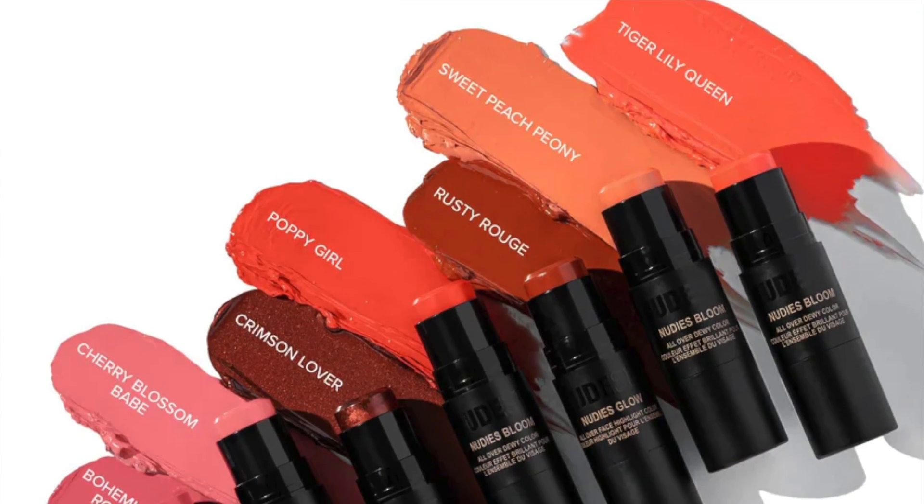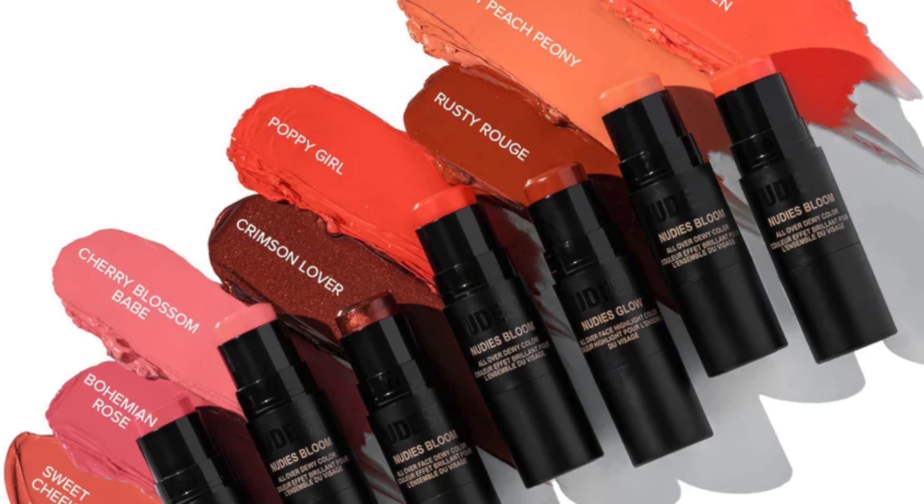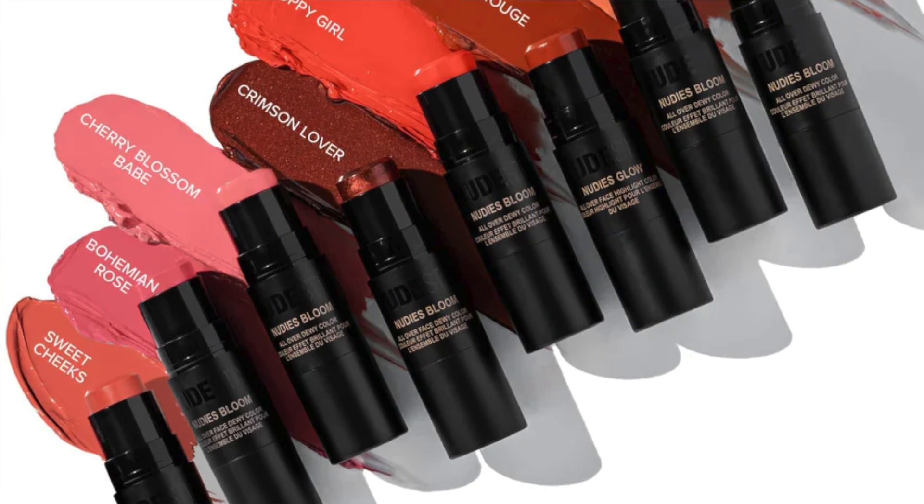Let's start with the Nudies Bloom Blush Stick. This is described as a skin-loving fresh dewy blush that provides fresh sheer color for cheeks, eyes, and lips. It instantly gives features a pop of sheer translucent color that is lit from within. I have three shades: Cherry Blossom Babe, which is a rose flush; Bohemian Rose, which is a fuchsia; and Sweet Peach Peony, which is a soft peach.